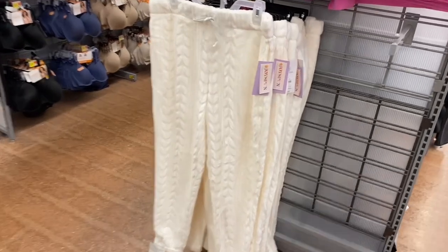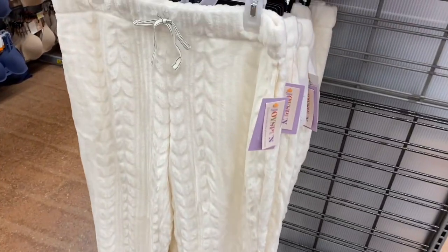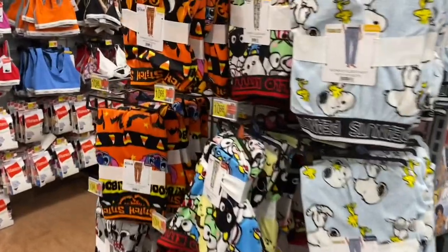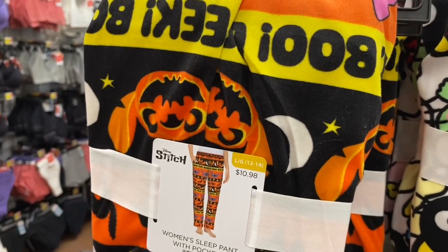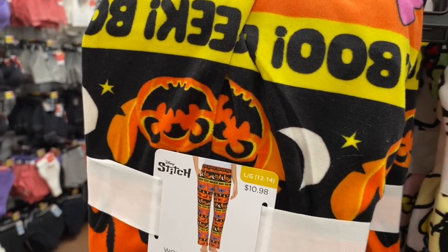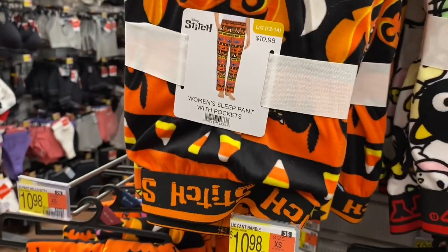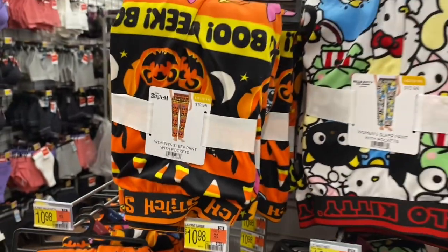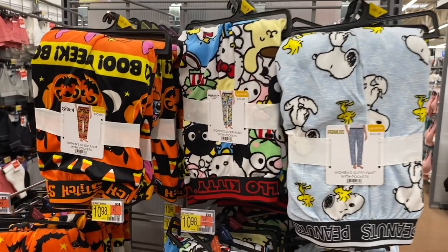I might get some before they sell out. This style of shirt only has one color right now — I bet next time they'll have more. Then there are these pants I showed last time — on really cold days that cozy material like a robe would be great. No way — they have new Halloween ones! These are women's sleep pants. One has Lilo & Stitch with jack-o'-lanterns and candy corn. They also have Peanuts and Hello Kitty.